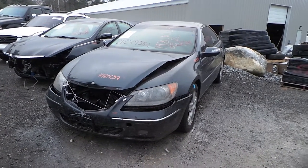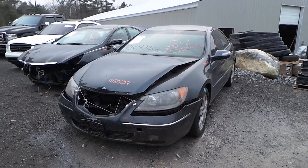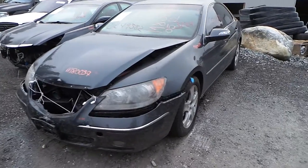This is Alex with New England Auto and Truck Recyclers, and today we are parting out a 2005 Acura RL, stock number M80039.